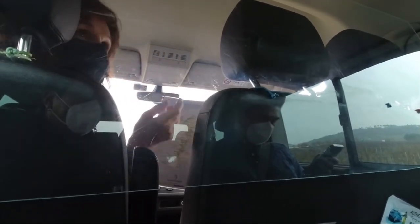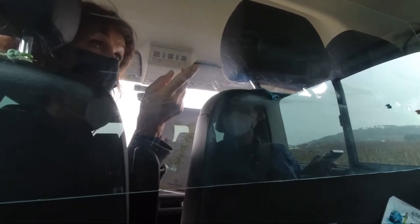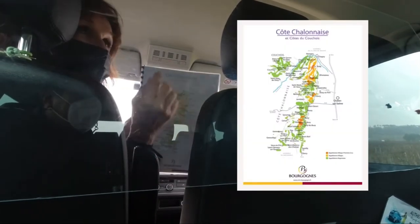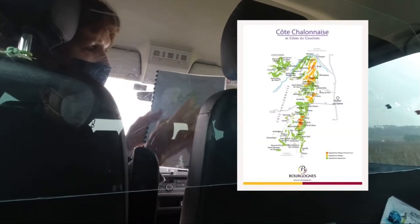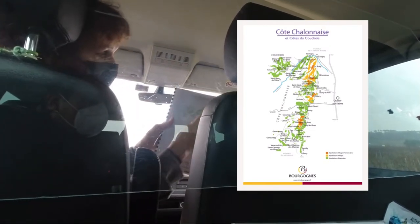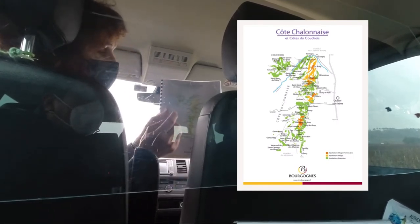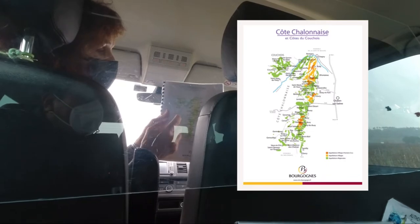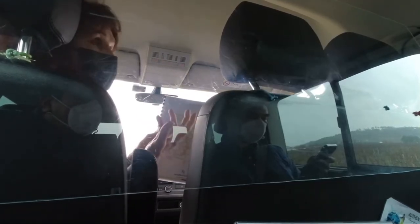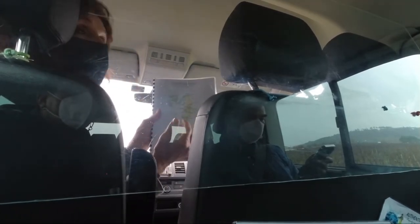Then there is the Côte Chalonnaise, where you have both Pinot Noir and Chardonnay again — it's around the town of Chalon-sur-Saône. You don't see any red Grand Cru markings there anymore. However, there are nice Pinot Noir and Chardonnay wines: light, fruity, good value for money. We sometimes also call this Côte our 'barbecue wine.'